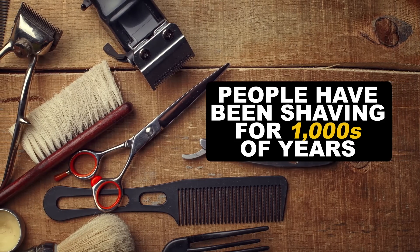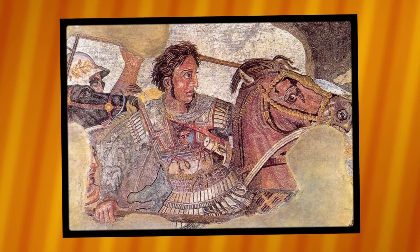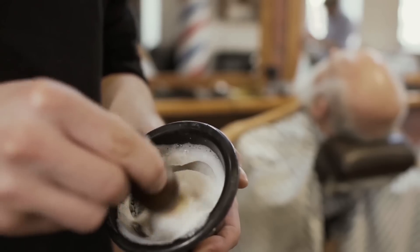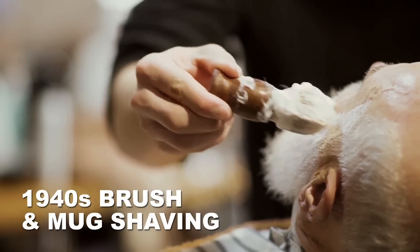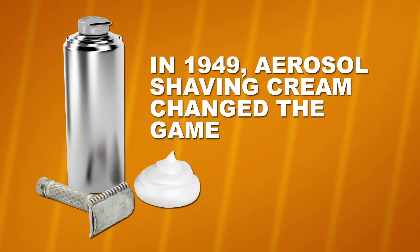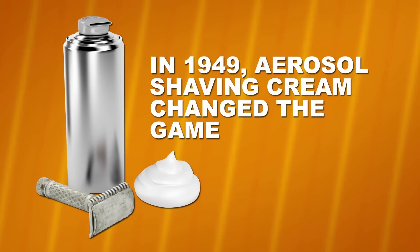People have been shaving for thousands of years. It's said that Alexander the Great had his soldiers shaved to stop beard pulling in battle. But later on in the 1940s, when beard trimming was less of a military strategy, brush and mug shaving soaps were used to whip up a foam that helped make the process a lot smoother. Then in 1949, a game changer hit the market: aerosol shaving cream was a smooth-faced revolution, bringing new levels of convenience and efficiency to the table.